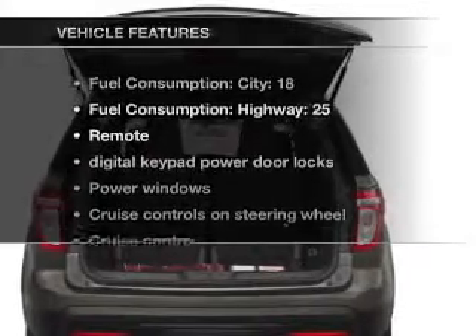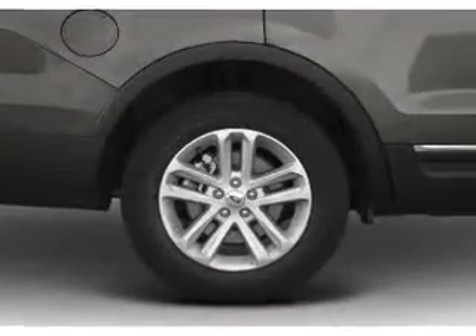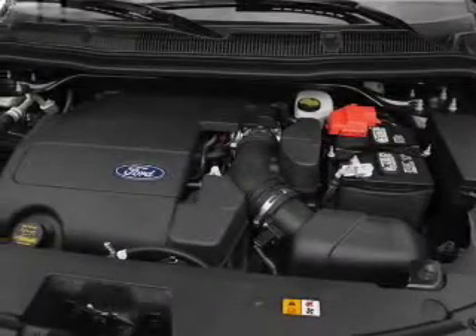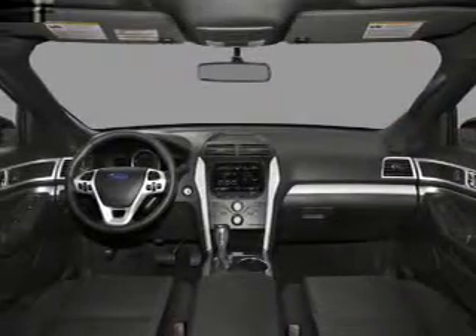And with these notable features, you won't want to miss out on the opportunity to own this amazing ride. Air conditioning, power door locks, power windows, power steering, cruise control, power mirrors, an alarm system, an AM-FM stereo with a CD player.